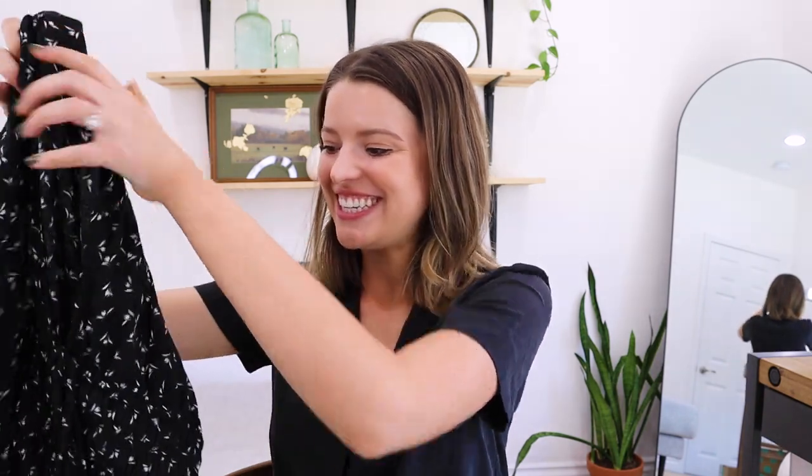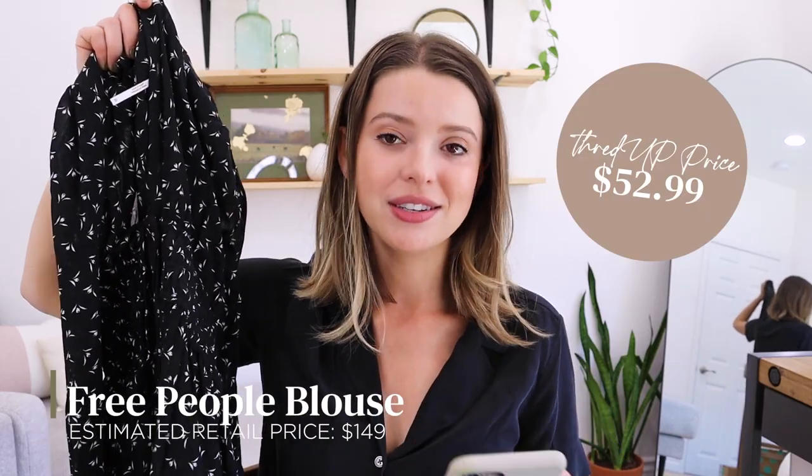Is this the Free People shirt? Oh my word, it is — I am so excited about this. It's long sleeve but very lightweight — this is perfect for California spring. This is usually $149 and we got it for $52. I really appreciated how I could sort by brand because it would be very hard to find something like this in traditional thrift stores. That definitely made the treasure hunt a little easier.